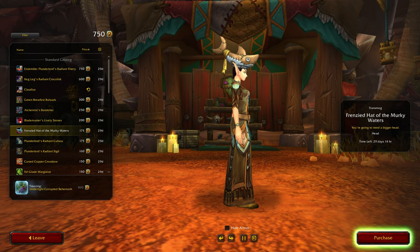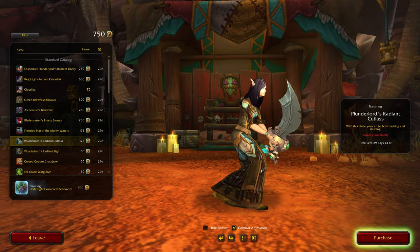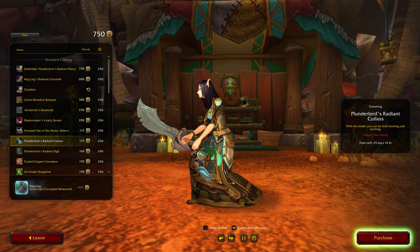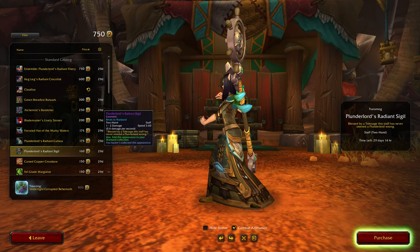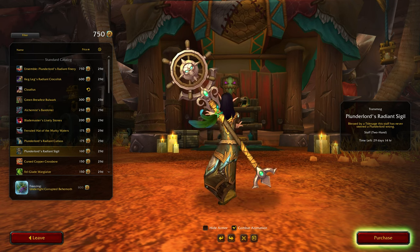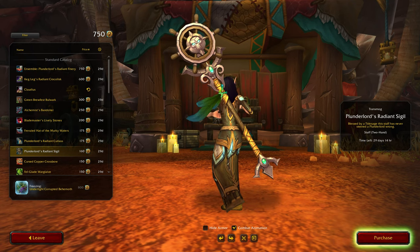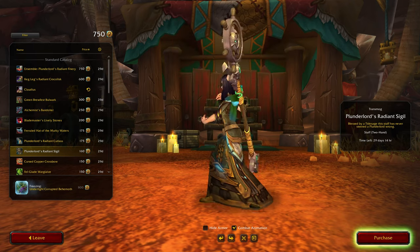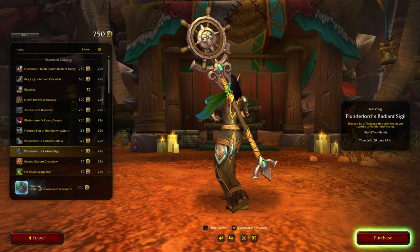Frenzied Hat of the Murky Waters — kind of goes with my set though, as most things that are brown or beige colored do. Thunder Lords Radiant Cutlass — oh, that's pretty huge, a pretty huge blade on this model anyway. It's okay. Plunderlords Radiant Vigil — kind of like the feathers, the movement of the feathers looks kind of cool.